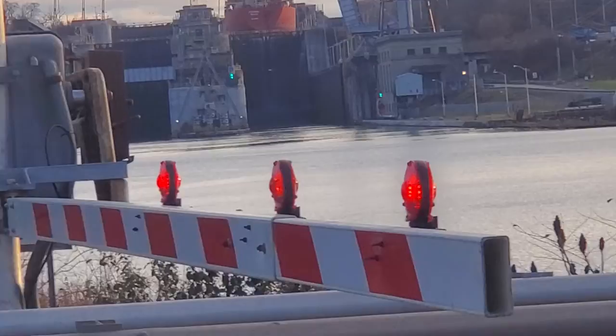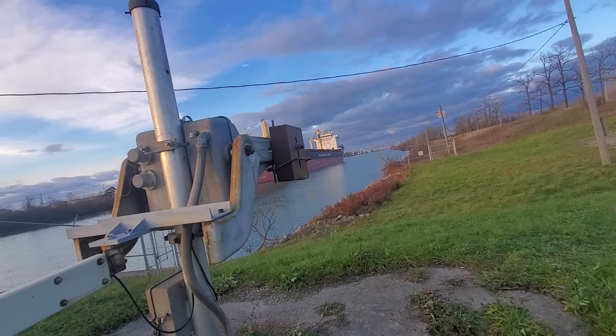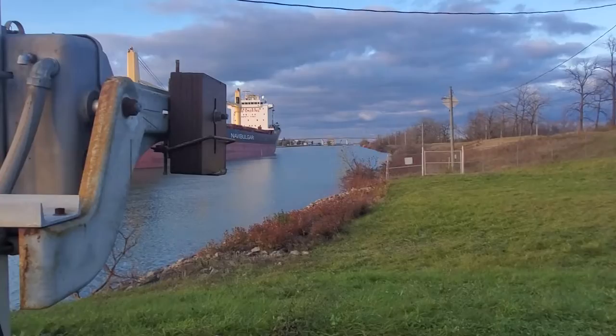We waited for that ship to go into the second lock, then the railway bridge opened, then the lock drained, and then the lock gate opened. We also waited for Liyu Lin to go up block 3, which is down there.